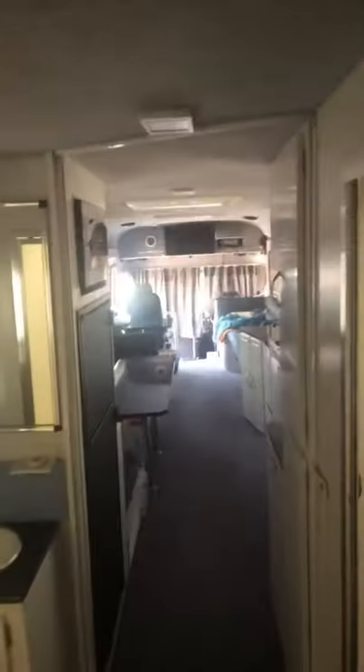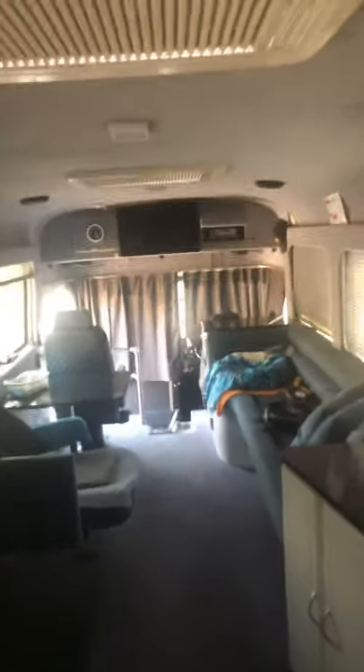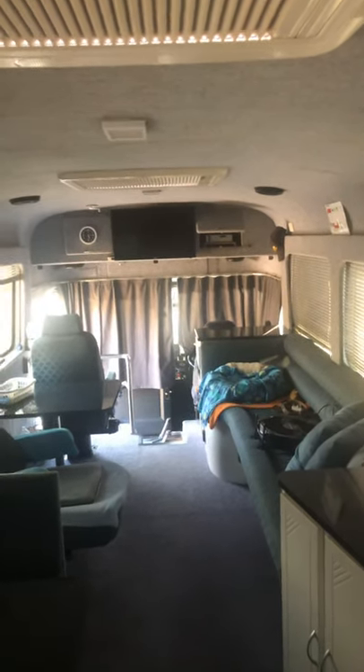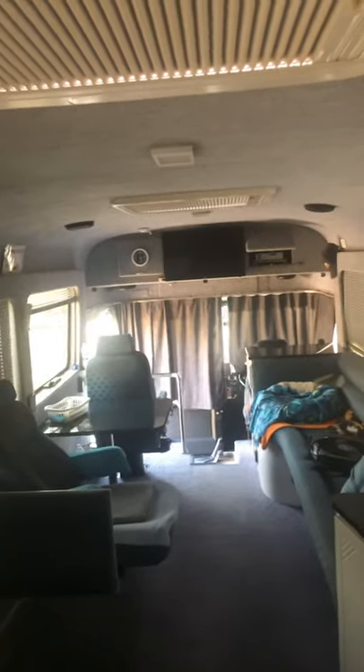There's also a couple of fans and a second TV. Looking back down the front, she's well set up. We've spent a fair bit of money on her since we bought it, and the previous owner did a lot to get her right. But if you want to see any more, just comment down below and I'll put up another video — thanks!